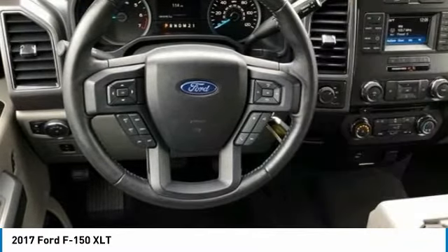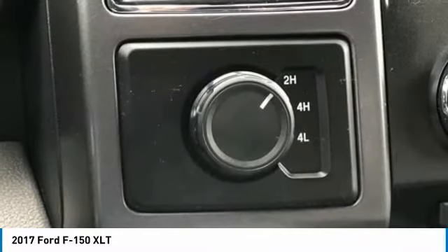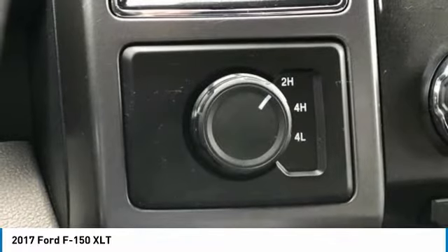F-150 XLT, 4D SuperCrew, 5.0L V8 FFV, 6-Speed Automatic Electronic, 4WD, Red.